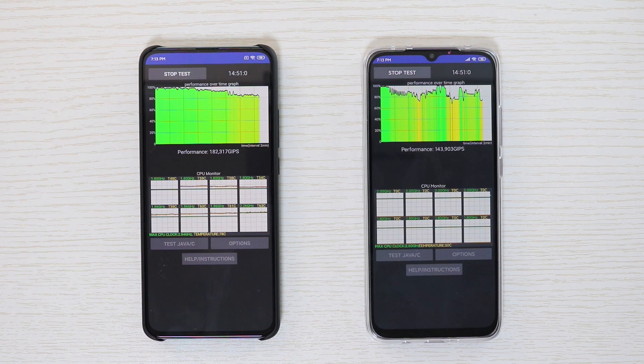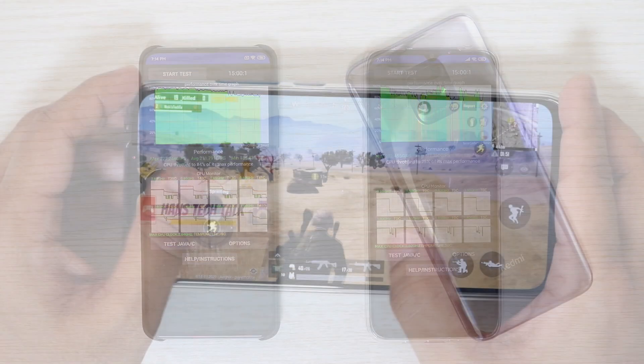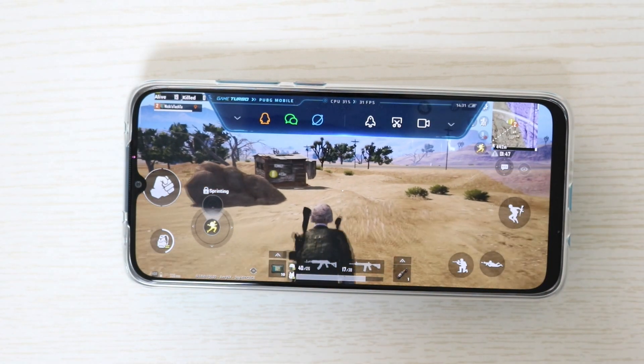On the other hand, the Redmi 10X 5G started to throttle within three minutes and it continued through the test. After checking the performance chart, this Redmi 10X 5G did perform well as a mid-range smartphone.